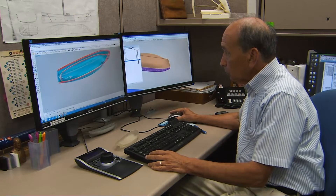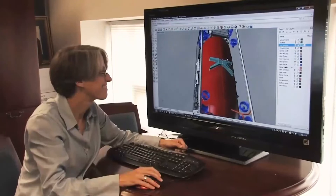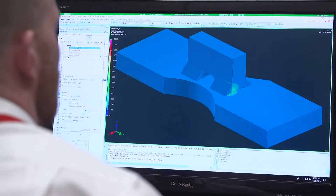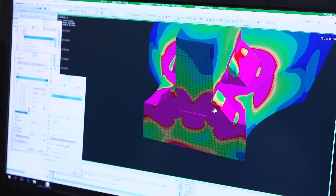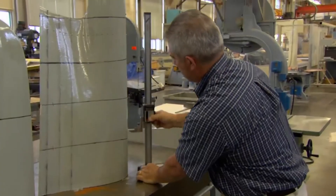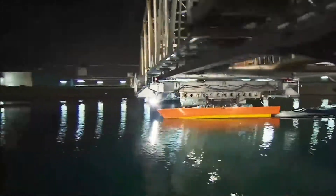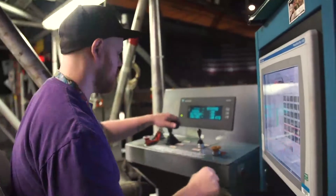Our first stop on the ship design tour really begins on a computer. This is where our modeling and simulation tools help our engineers and scientists design the next generation of ships, submarines, and unmanned systems. Once those designs are determined to be feasible, we go to the next step, which is developing scale models and testing them in our facilities. The results of these tests can then validate those computer models.